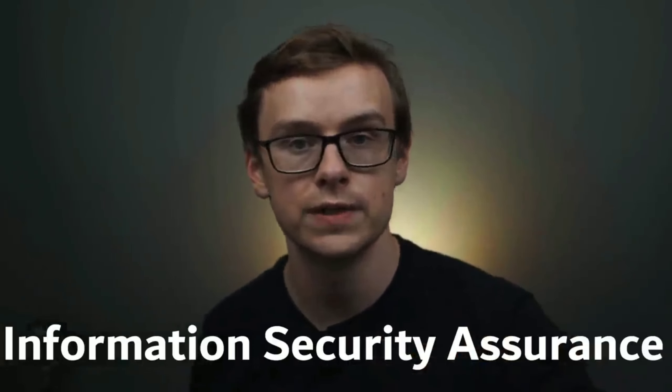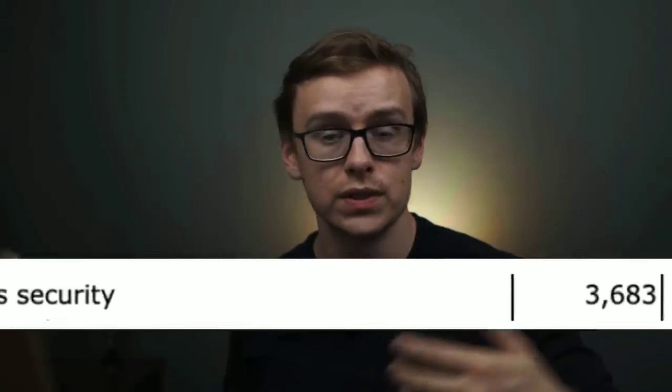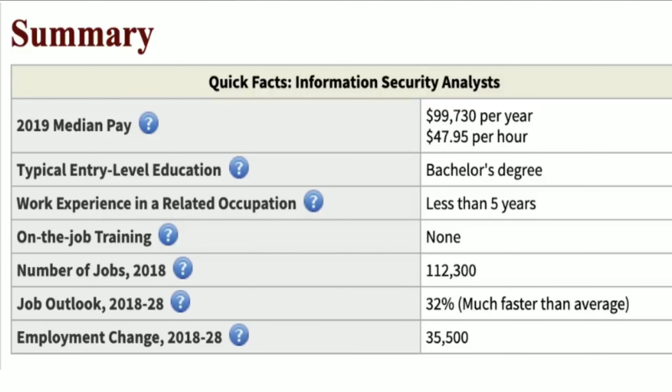Number four is information security assurance, which is very similar to cybersecurity. Around 3,600 people graduate with this degree every year. You'll start off making around $60,000 a year and mid-career pay will be over $103,000. The stats are slightly better than cybersecurity and they'll go for a lot of the same jobs, like information security analyst. With technology degrees, it's important to do your research since this is such a new field — consider contacting someone who has the degree or is working in a career path you're interested in.